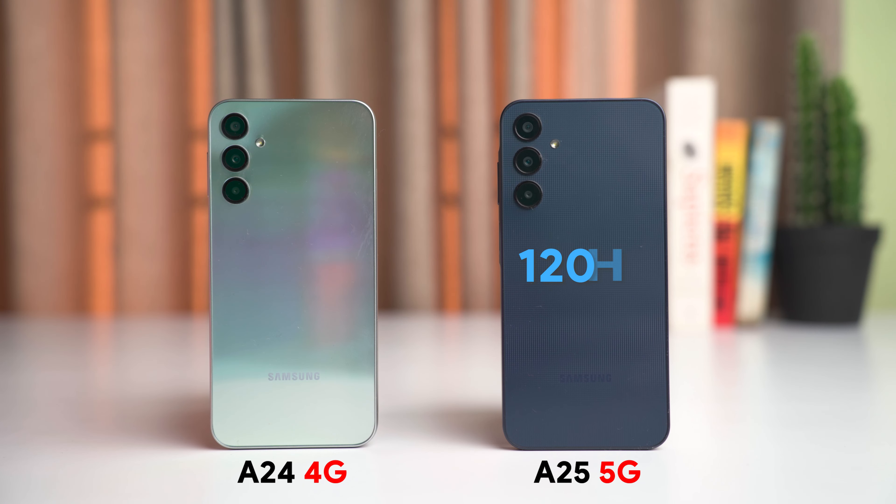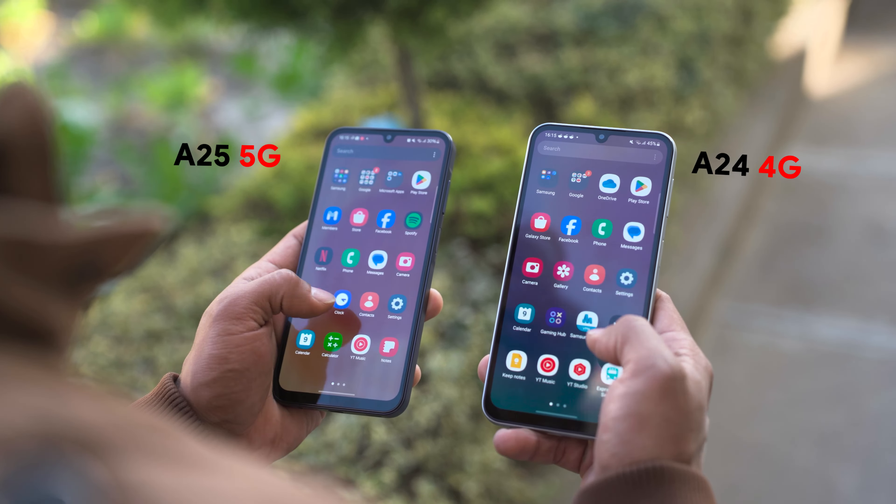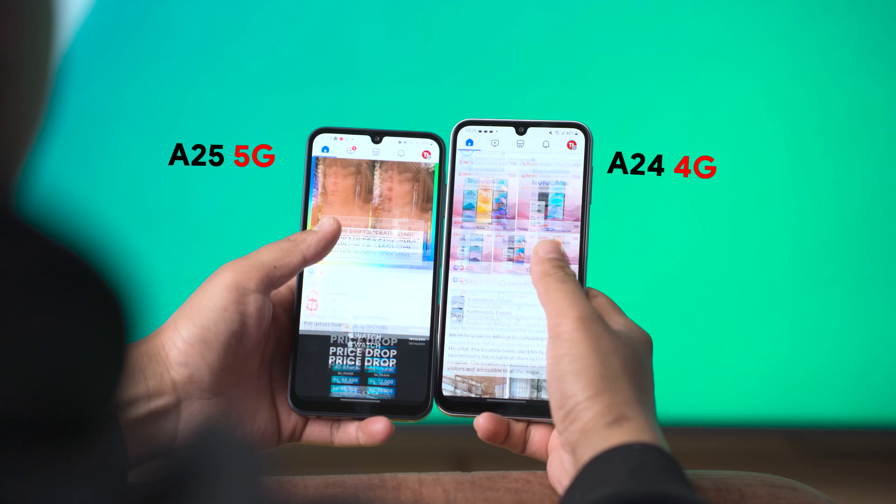The main change is the processor on the A25 5G, and there is also a minor upgrade in the display department. The A25 5G now has a 120Hz refresh rate panel compared to the 90Hz refresh rate on the A24. It is still the same Full HD Plus AMOLED panel, but now it has a higher refresh rate, which definitely gives you a smoother display compared to the A24.